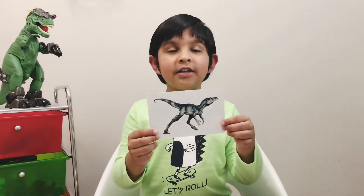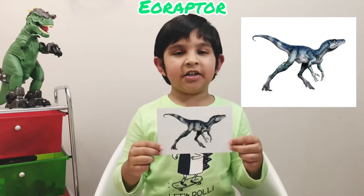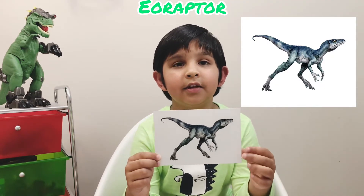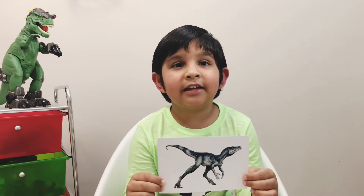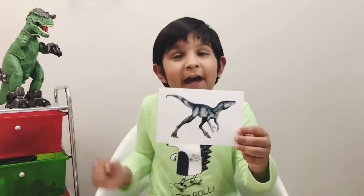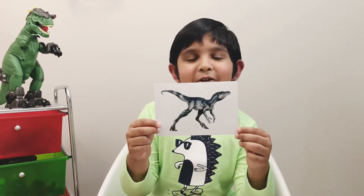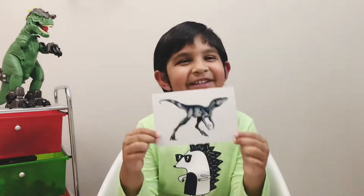This dinosaur is an Eoraptor. I'm going to tell you how to pronounce it: E-o-rap-tor. Eoraptor was a large dinosaur and it lived in the Triassic period. The diet was meat. It had sharp claws, sharp teeth, and was a fast runner. And in this picture you can see the Eoraptor is looking for its mommy — just kidding! Let's go to the next dinosaur.